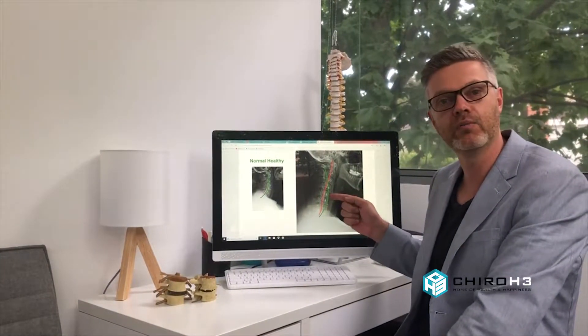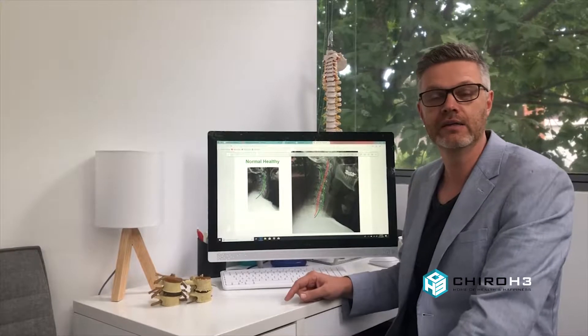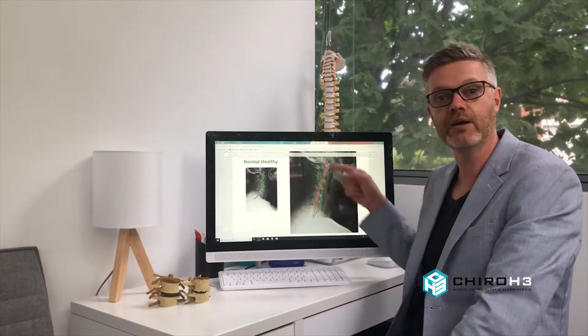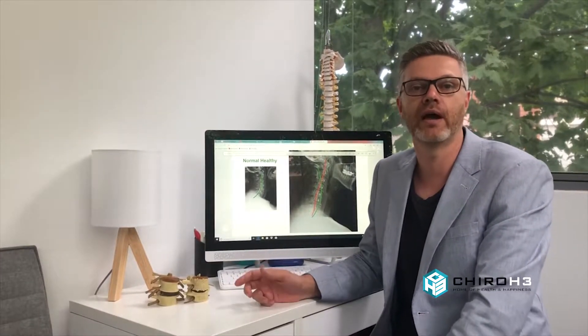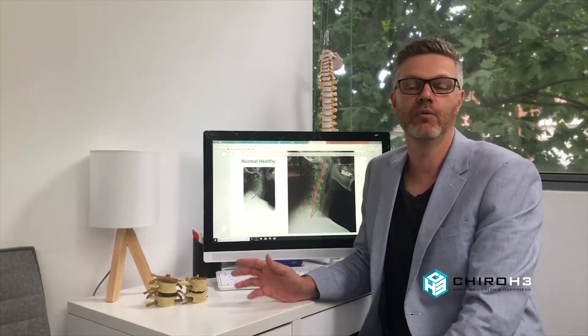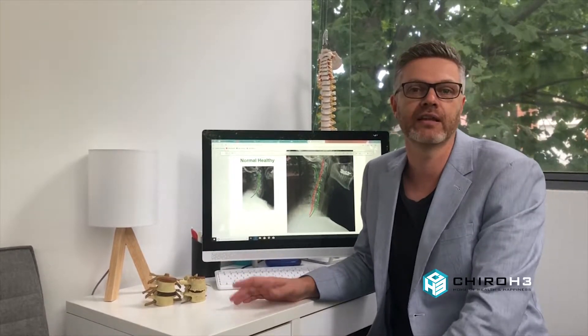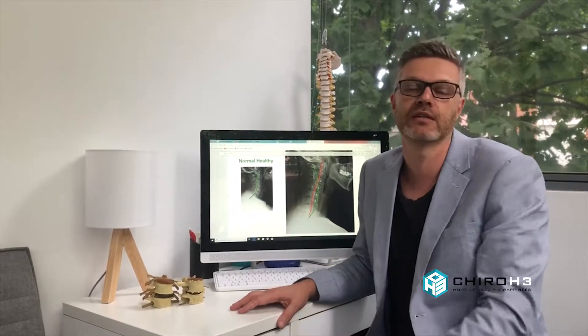If you look at the red line, you'll see there's a forward posture on their neck. Superimposed on this x-ray you'll also see a nice green backwards curve, which is the normal curve. We use x-rays as a way to analyze and detect what's happening with the normal architecture in someone's neck and whether they are experiencing the symptoms we've spoken about in relation to tech neck.